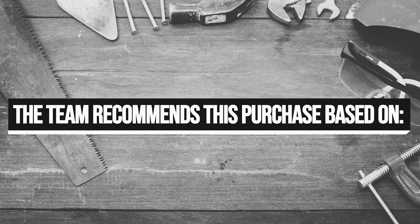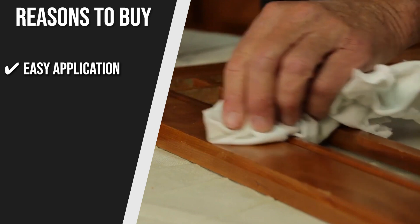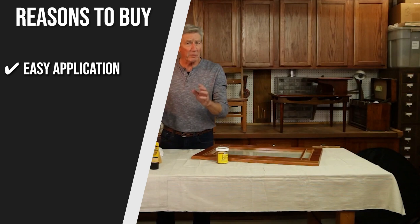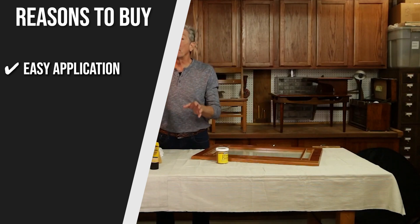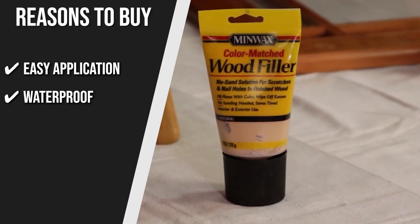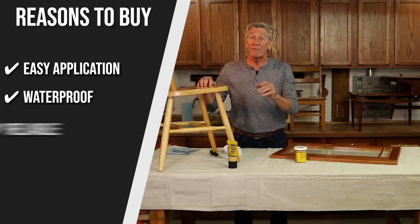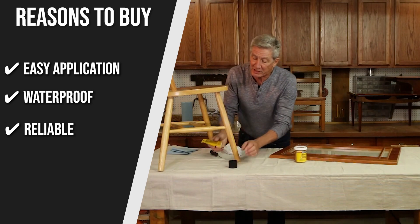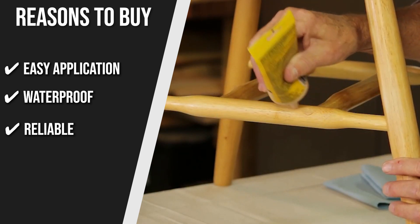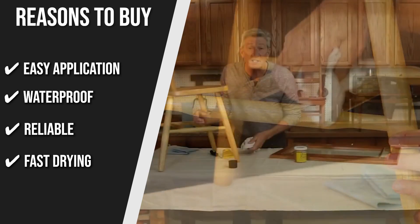The team recommends this purchase based on the following. Easy application: this wood hardener is very easy to apply, as it has a thin, watery consistency. You can brush this on with ease or opt to use it with a spray bottle for more even coverage. Waterproof: it's waterproof once it's dried, so you can use this on material that'll remain outside, like decking or lawn furniture. Reliable: it penetrates deep into the wood and its special resin binds and reinforces the decayed wood fibers, providing excellent strength. Fast drying: since it dries quickly, you'll have less time waiting around and more time being productive.